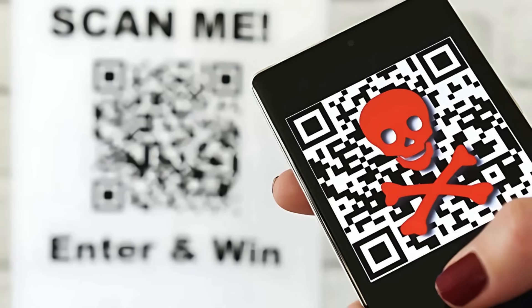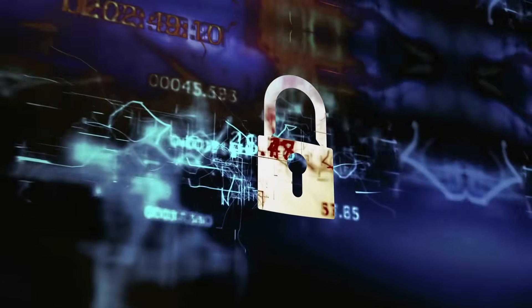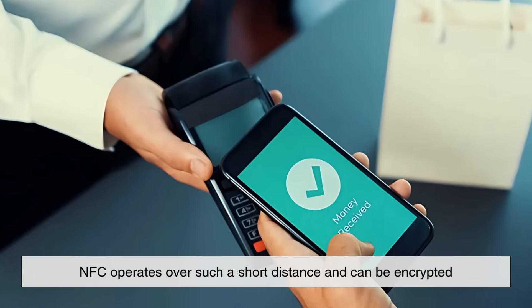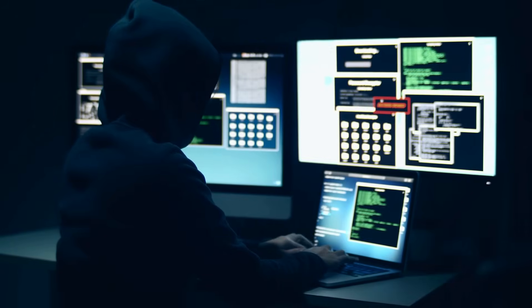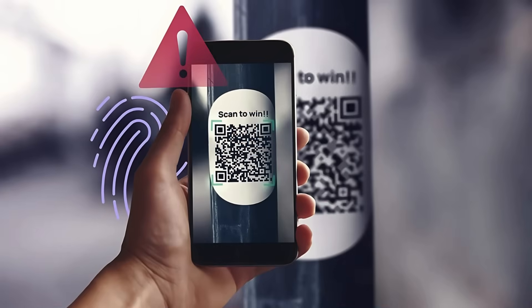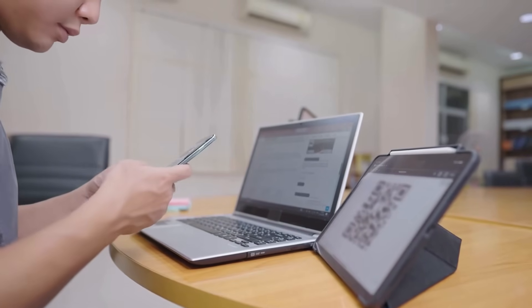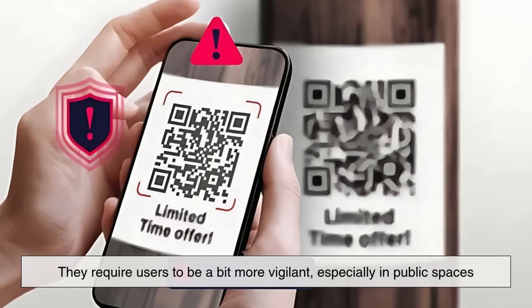Think of someone pasting a malicious QR code over a legitimate one. Security is one of the key factors where NFC has a clear edge. Because NFC operates over such a short distance and can be encrypted, it's harder to intercept or spoof — that's why it's trusted for sensitive applications like payments and access control. QR codes are more prone to phishing attacks; a bad actor could replace a legitimate code on a poster with a malicious one that leads users to a phishing site. Since the user can't see the URL before scanning, they could easily fall into a trap. That's not to say QR codes are unsafe, but they require users to be a bit more vigilant, especially in public spaces.